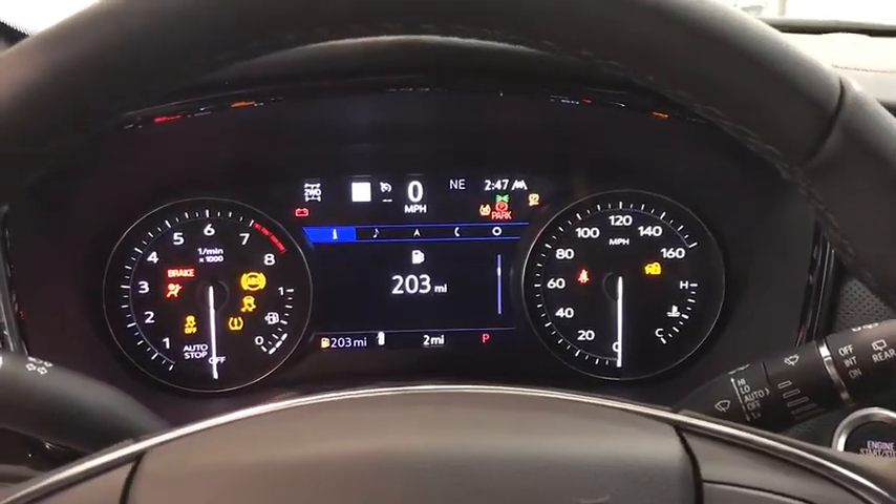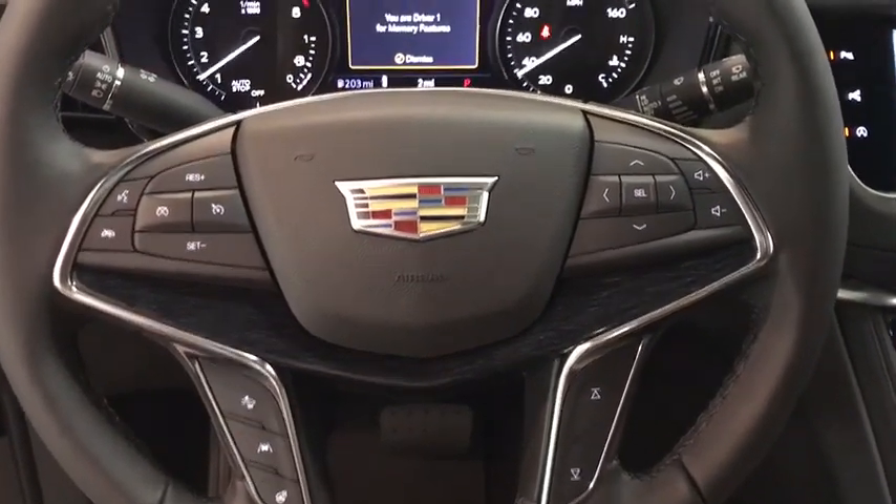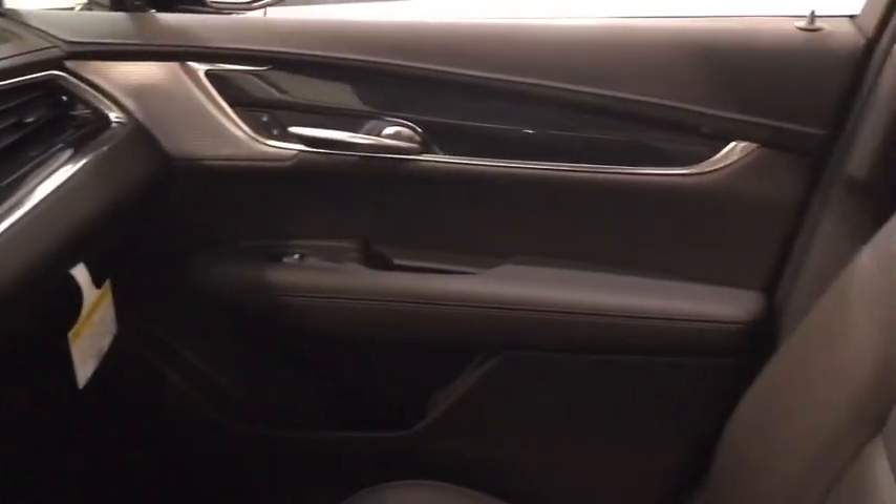Driver lumbar, power steering, ABS four-wheel, cruise control, four-wheel disc brakes, front floor mats, premium sound system, AM-FM stereo radio, auto-off headlights.